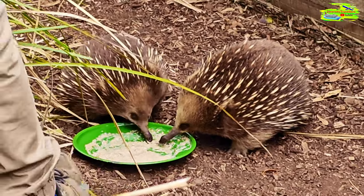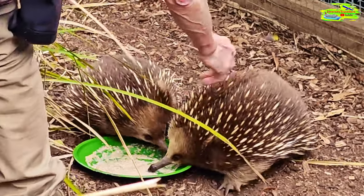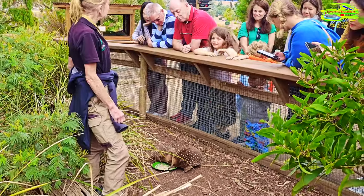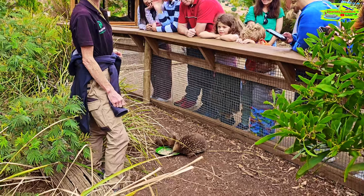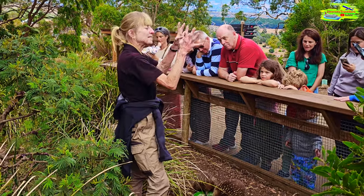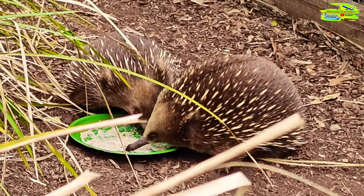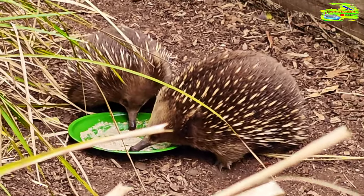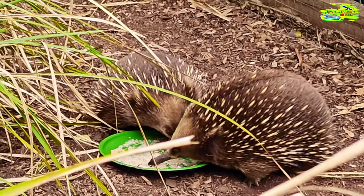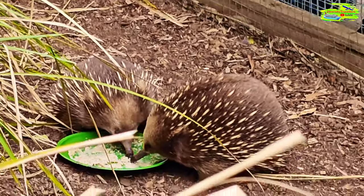One of my favourite things to do in the whole world is to pat a little echidna — they feel like patting a hairbrush. Their spines are made of keratin like your fingernails — it's a modified hair. They're actually not as prickly as you think they're going to be, except if they want to defend themselves. If an echidna is frightened, it will ball itself up and turn its little spines out, or it will dig underground. These are the only animals in Australia that are found absolutely everywhere — every single spot in Australia. They don't care if it's hot or cold. They've been around for millions of years — little prehistoric animals.